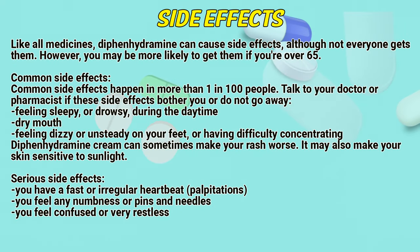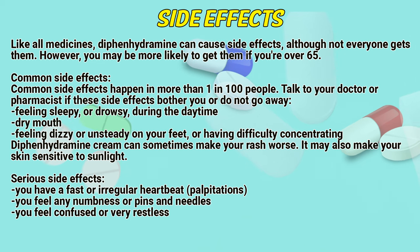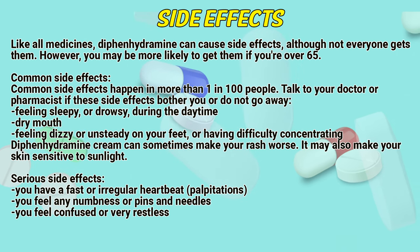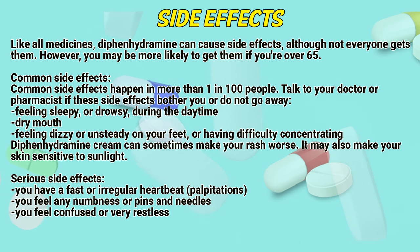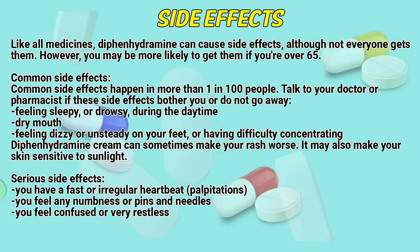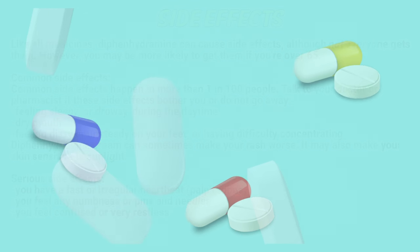Side effects. Like all medicines, diphenhydramine can cause side effects, although not everyone gets them. However, you may be more likely to get them if you are over 65. Common side effects — which happen in more than one in one hundred people — include feeling sleepy or drowsy during the daytime, dry mouth, feeling dizzy and unsteady on your feet, or having difficulty concentrating. Talk to a doctor or pharmacist if side effects bother you or don't go away. Serious side effects include a fast or irregular heartbeat, palpitations, feeling of numbness or pins and needles, and feeling confused or very restless.